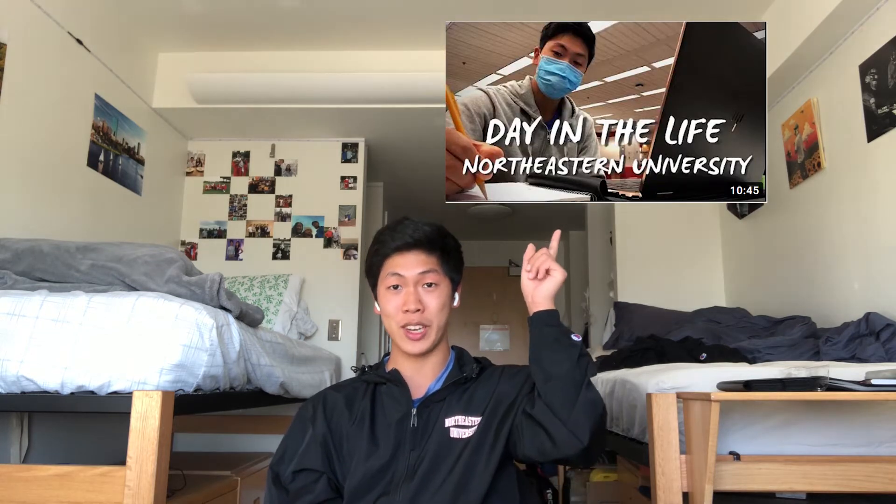Hey guys, welcome back to a new video. If you're new to the channel, welcome. My name is Shane, I'm currently a freshman studying engineering at Northeastern. For this video I'm going to be talking about my cornerstone engineering project. I previously mentioned it in my day in the life. The main objective of our project was to build a robot that could pick up trash in water, and we spent over nine weeks going through the whole design process.